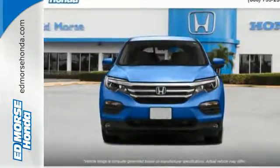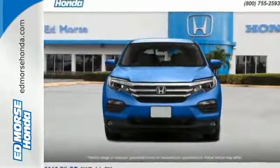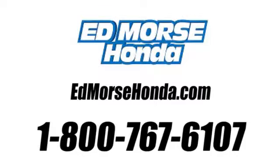A vehicle the whole family can enjoy. Put a smile on everybody's face with this Pilot. Call us today at 1-800-767-6107. For value and for service, it's at Mars.